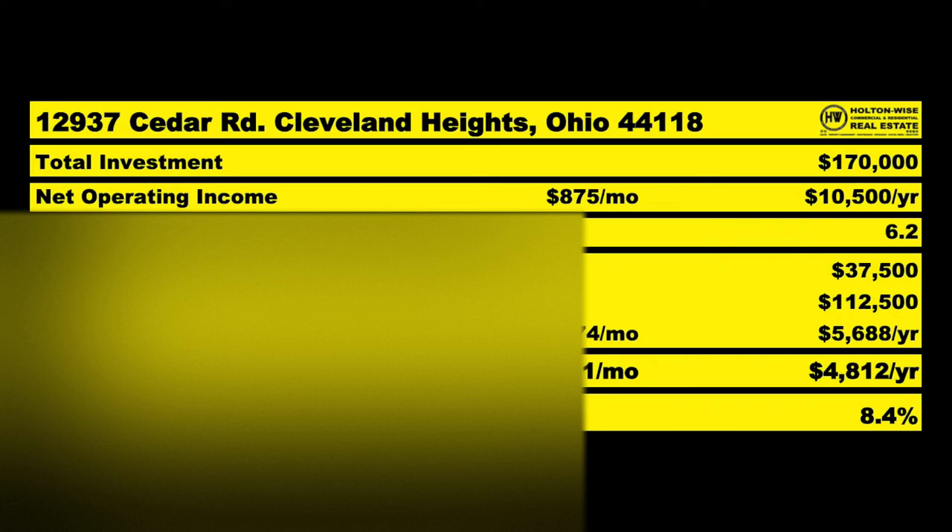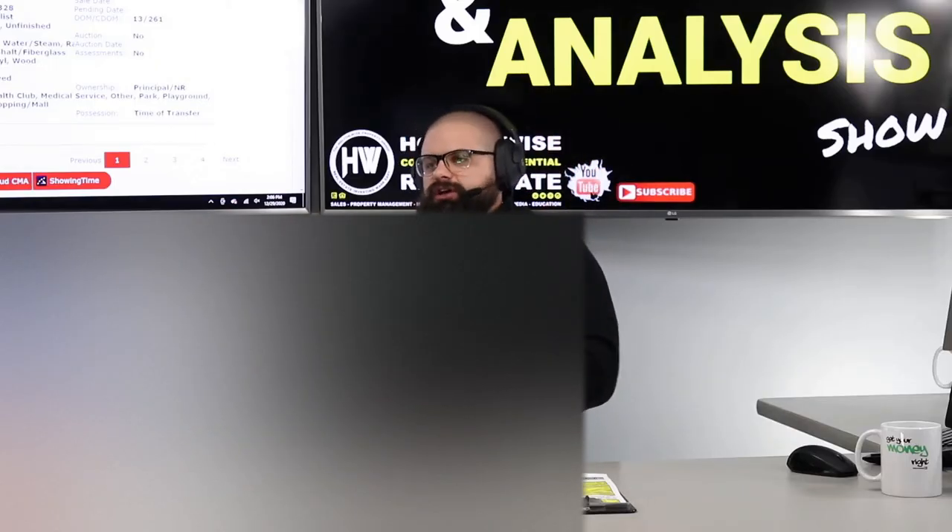If you finance it, the bank will give you $112,500 and you put down $37,500. After you subtract out your mortgage payments and take your actual net cash flow — that's the money you're taking home to the bank, buying other properties with, buying pizza with, taking your wife out to dinner. You divide the net cash flow by 57.5, which puts you at an 8.4% average anticipated cash-on-cash return.